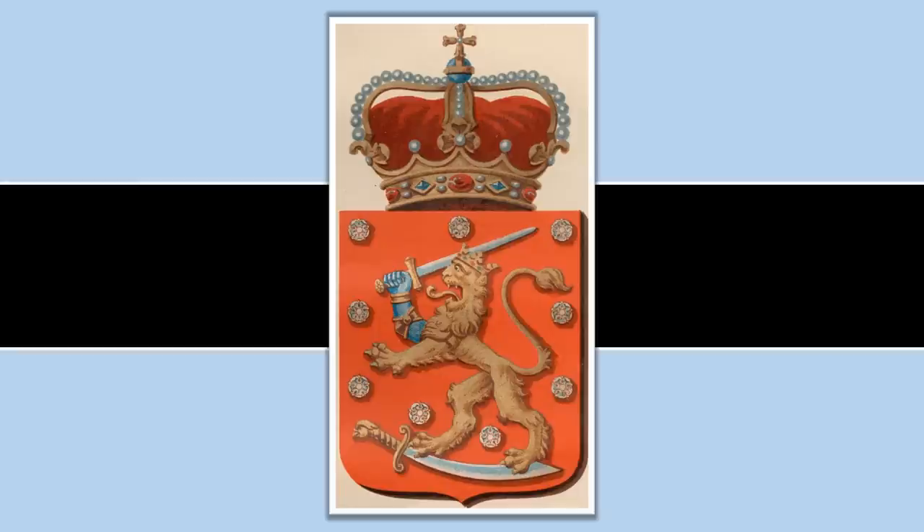He restored it, as part of his work with the Finnish archives, to the Uppsala lion — that original Swedish lion from the Middle Ages — in order to give it a more heraldic and royal feel.